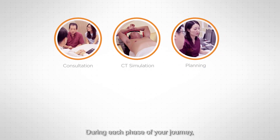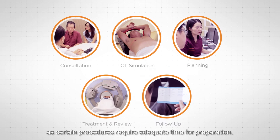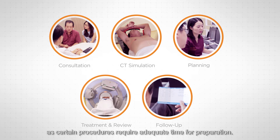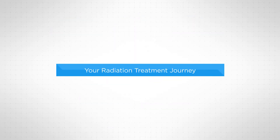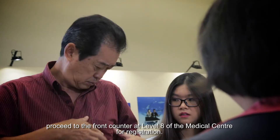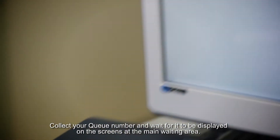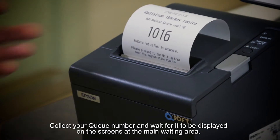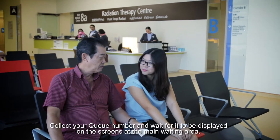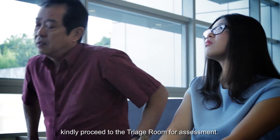During each phase of your journey, it is important that you are punctual for your appointments, as certain procedures require adequate time for preparation. On your first visit, proceed to the front counter at level 8 of the medical centre for registration. Please bring along your IC or passport and any supporting documents. Collect your queue number and wait for it to be displayed on the screens at the main waiting area. When your queue number is displayed, kindly proceed to the triage room for assessment.